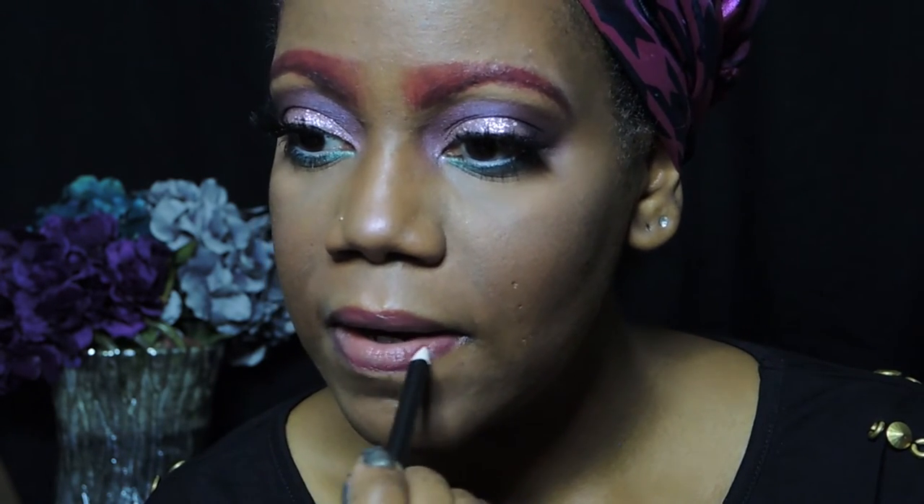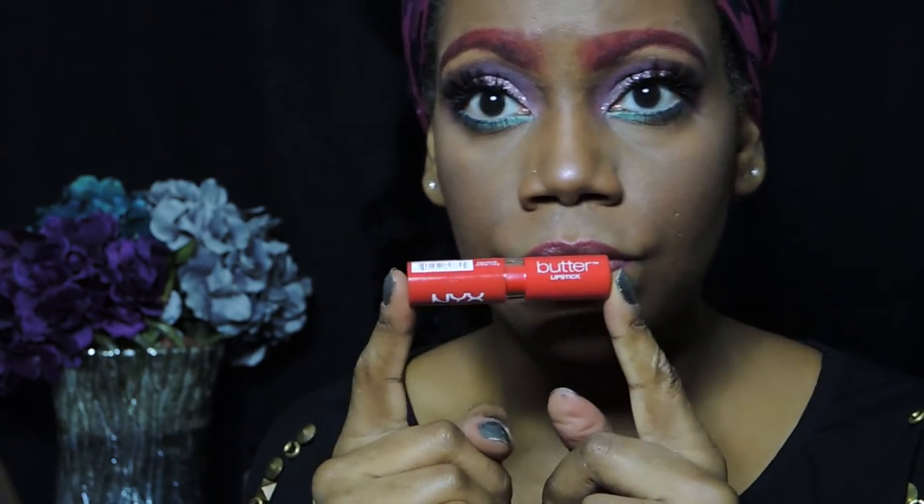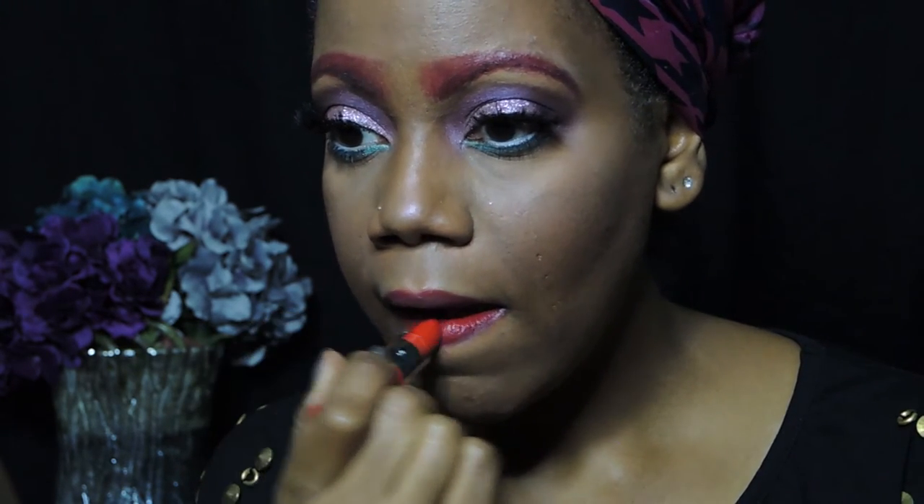NYX Butter Lipstick in number 34 to top off my lips.